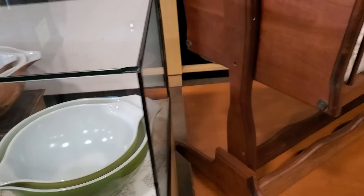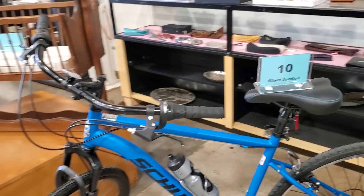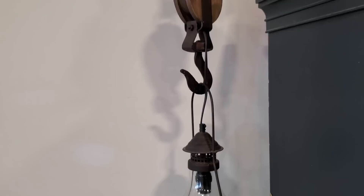Look at the sweet little baby cradle — I love that. And here's the bicycle I was talking about — I think the top bid so far was $50 on that. You could get a Schwinn bike for $51! And I wanted to showcase this — someone made this light, $75. I really thought this had a rustic look, but I also thought it would work in a modern decor. Isn't that unique?